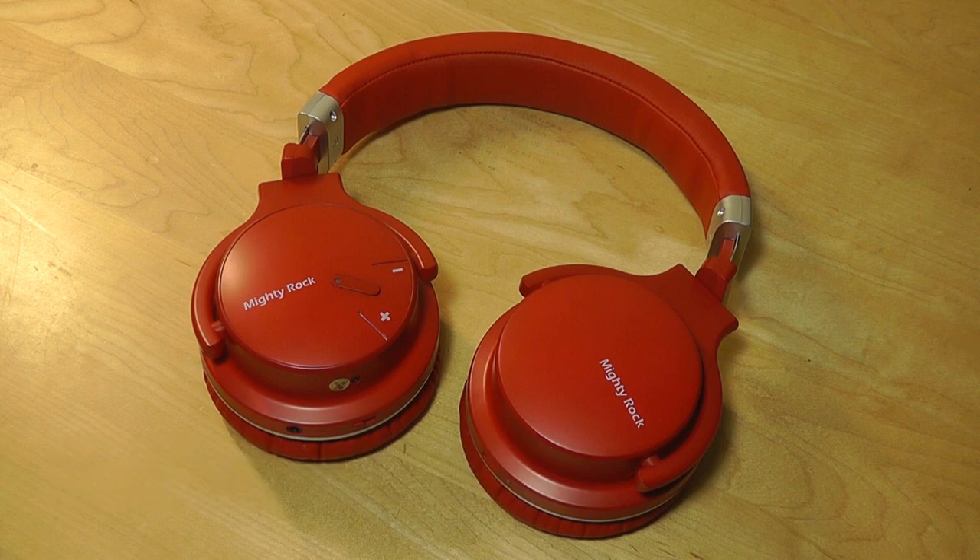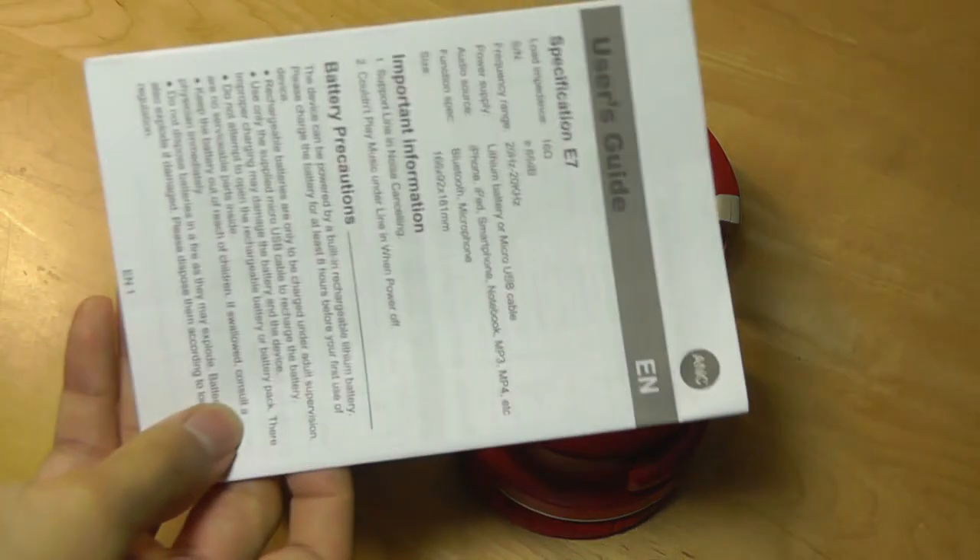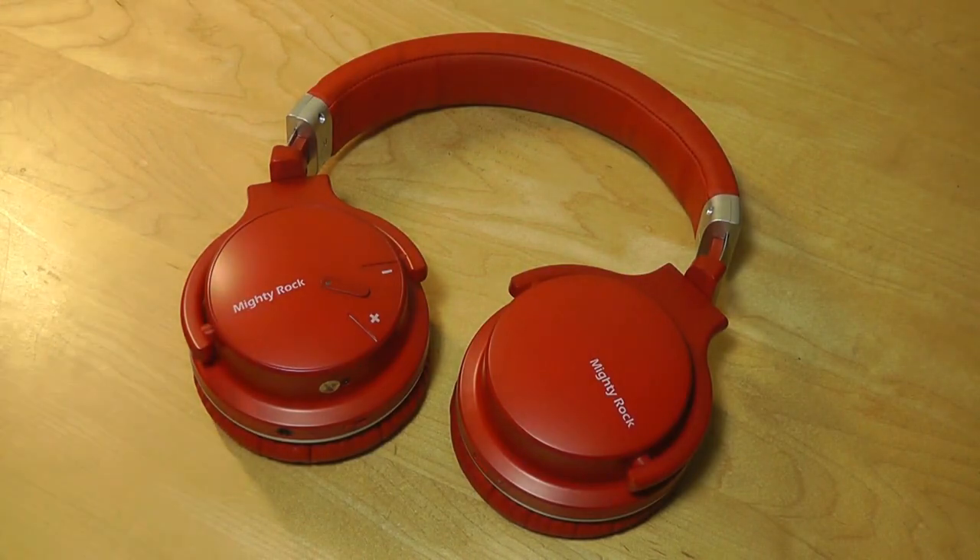It's longer than the majority of the competition, and it will last for over 16 hours if you have both ANC and Bluetooth turned on. There's a built-in microphone for answering phone calls once paired with an iOS or Android device, and it does have a frequency range of 20Hz–20,000 Hz, which is fairly average for headphones of this price range.